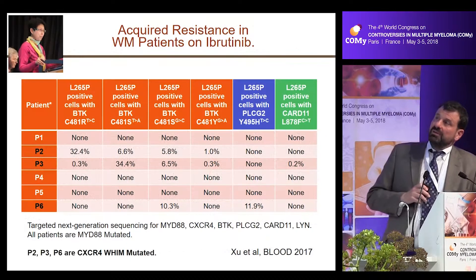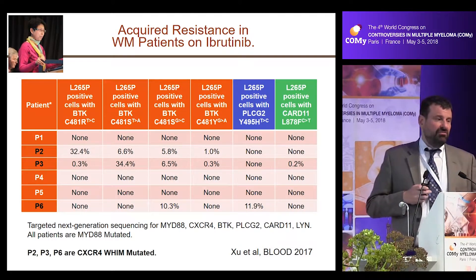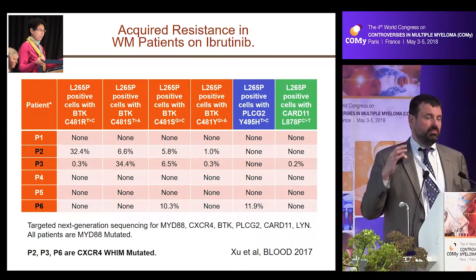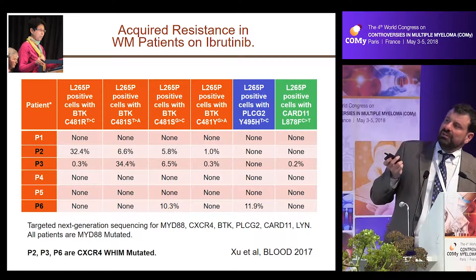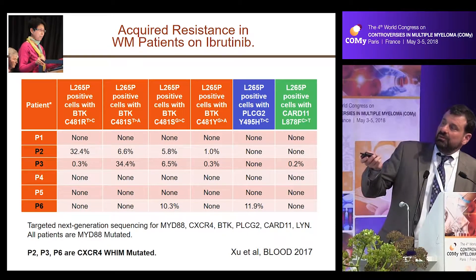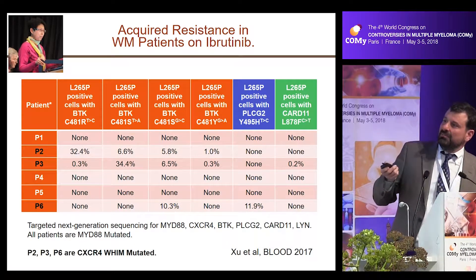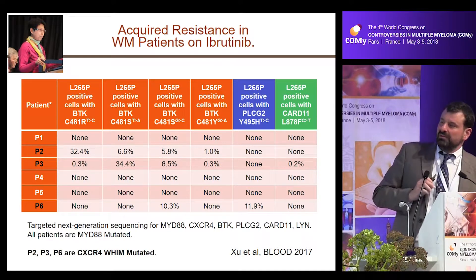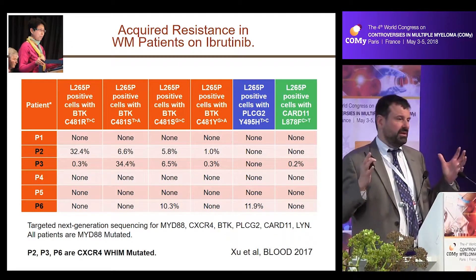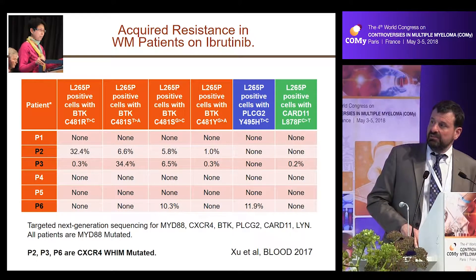We've also been interested in understanding why patients progress. Uniformly, we found that one of the key acquired mutations is in BTK itself, at the CIS481 site where ibrutinib binds. What is very interesting among Waldenstrom's patients is that you tend to see multiple different BTK mutations within the same patient — for example, patients P2 and P3 had four different BTK CIS481 mutations. All patients with BTK CIS mutations tend to also be CXCR4-mutated individuals, suggesting these may be patients with underlying genomic instability.